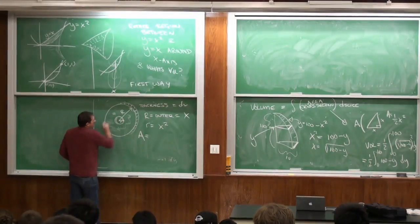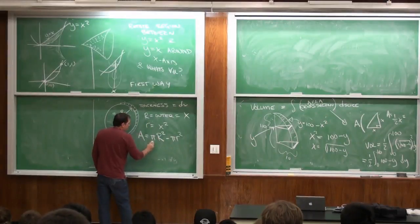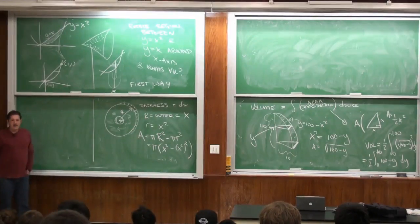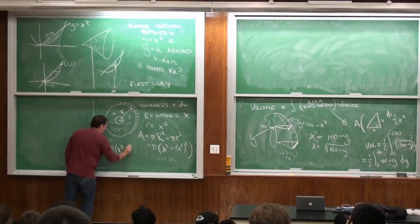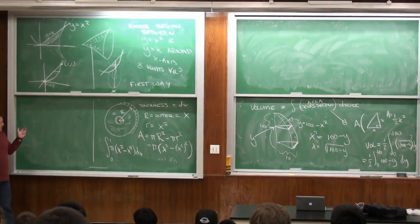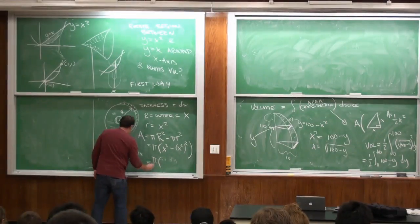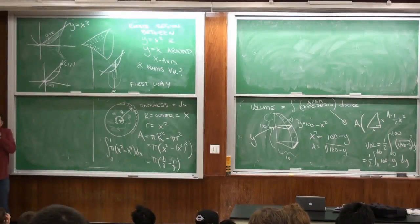The area of the face of the washer is π R² − π r² = π(x² − x⁴). We integrate this as x goes from 0 to 1. The integral is π times (one-third x³ − one-fifth x⁵) evaluated from 0 to 1, which gives π times (one-third − one-fifth). That was not a hard problem.